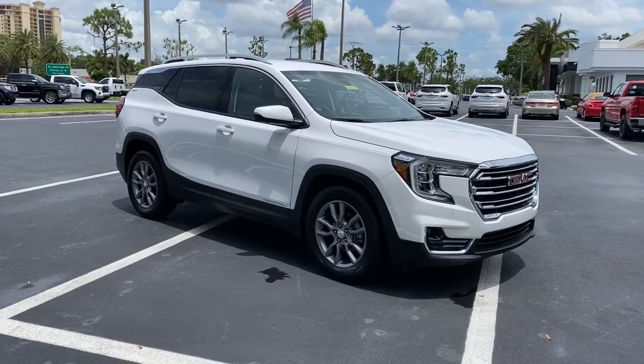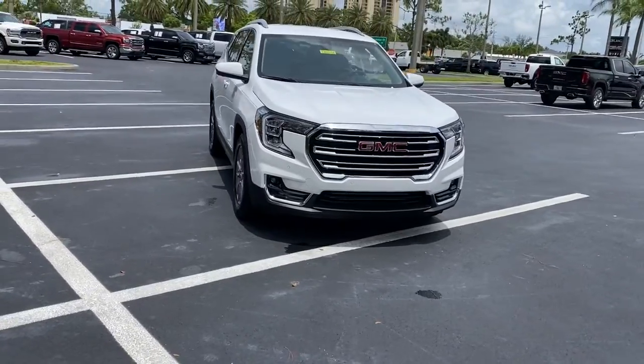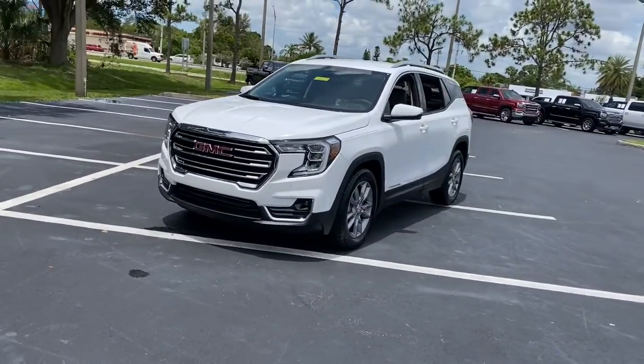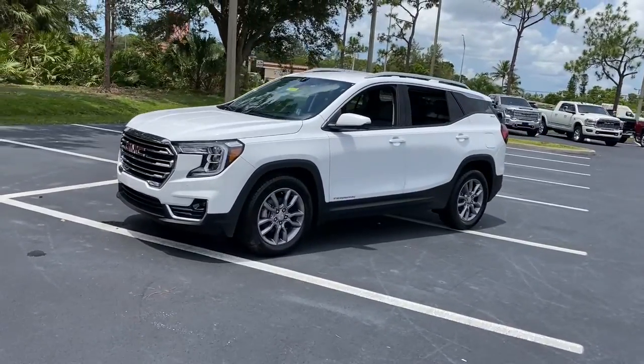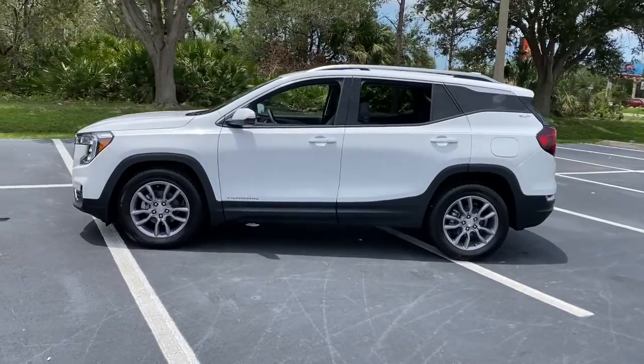Get into the 2022 GMC Terrain. You deserve a ride that was designed with your needs in mind. The time is right to take advantage of the technology, performance, and creature comforts this vehicle has to offer. The following are some of this vehicle's highlighted options.